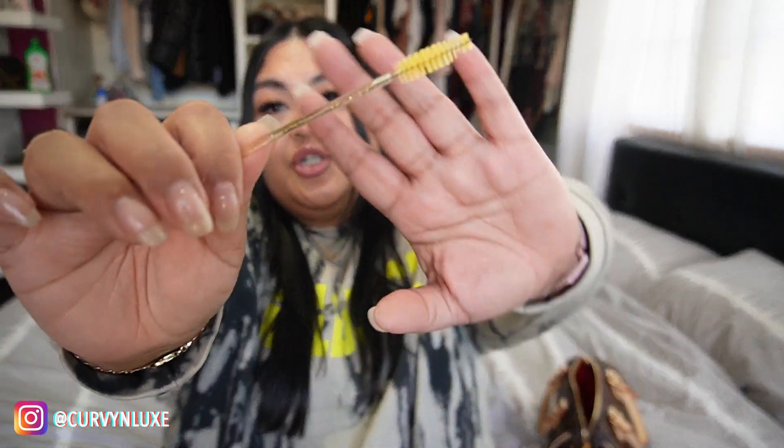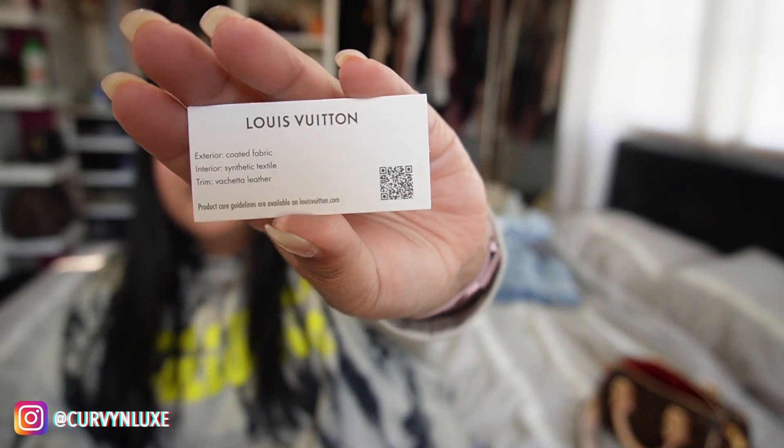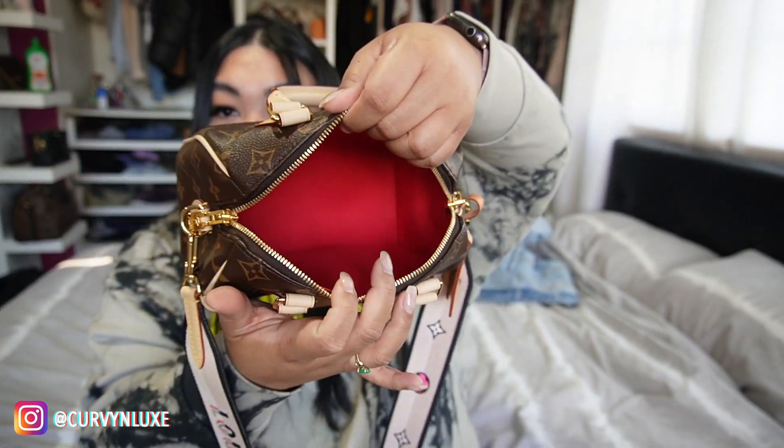I've got my lash spoolie to brush up the lashes because I have lash extensions. These QR codes are different now from what I remember — it feels a bit cheaper as opposed to the cardboard it was before. Anyway, prices are going up, qualities are dropping, it's hard. So basically that is everything that was inside my Speedy 20.